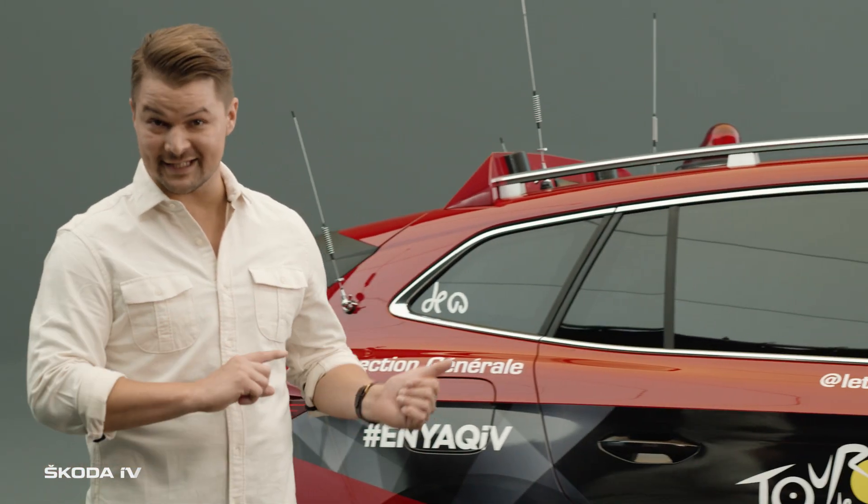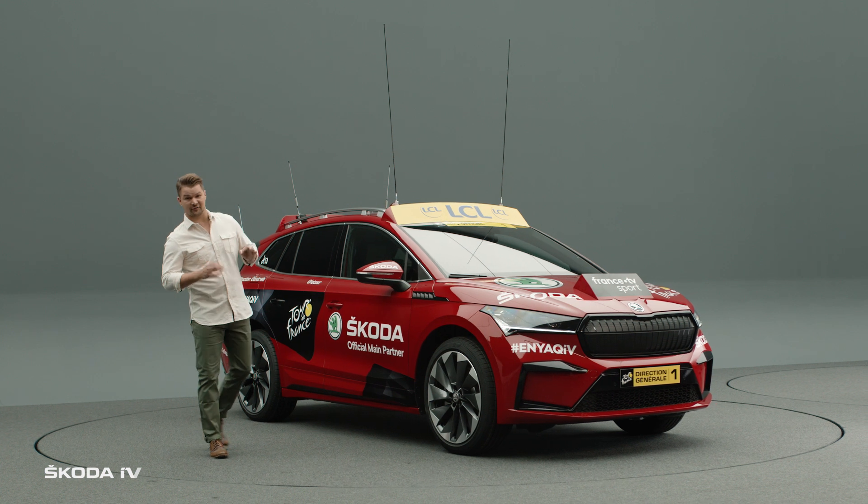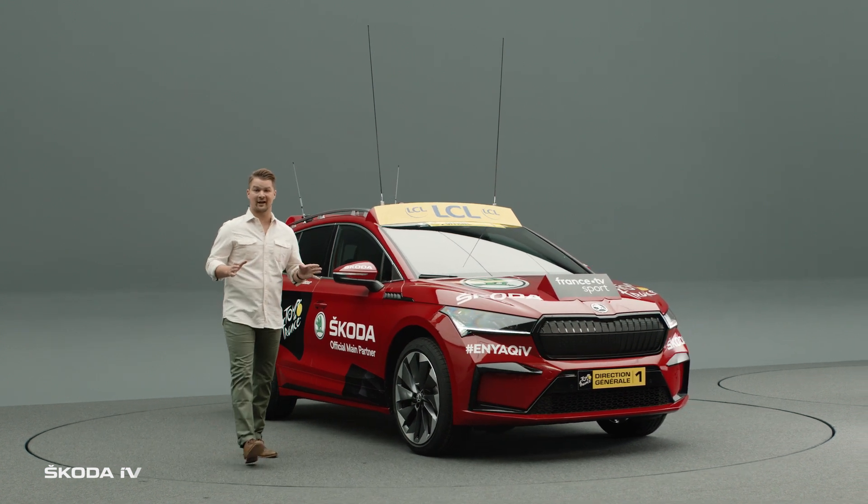Hi, I'm Alex and this is the first fully electric leading vehicle of the Tour de France, the Škoda Enyaq IV.